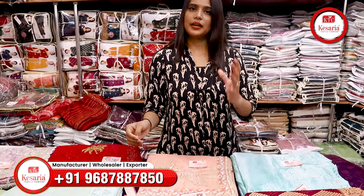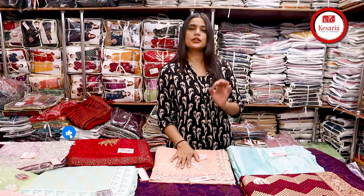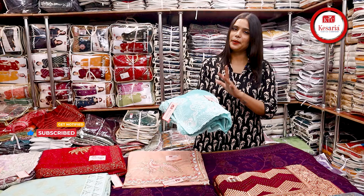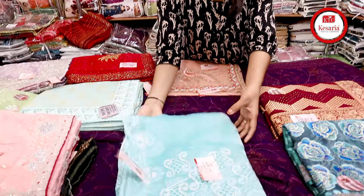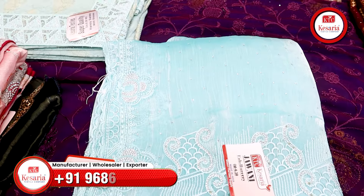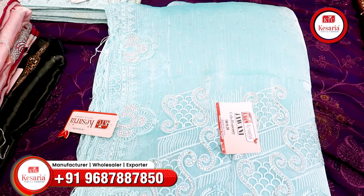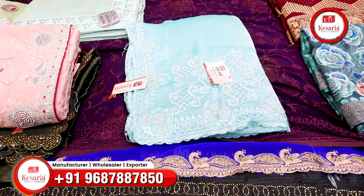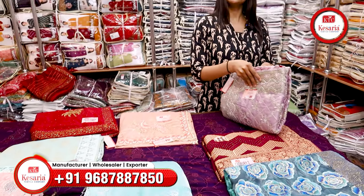I will show you some party wear here and the collection of sarees for weddings. But if you want cotton, silk sarees or bridal sarees, you will get all kinds of sarees here. And now I will show you a Jimmy Choo fabric — light color, dark color, Jimmy Choo fabric, swimmer fabric, neat sarees, a little bit more. You will find every article here.